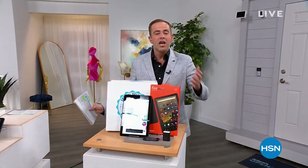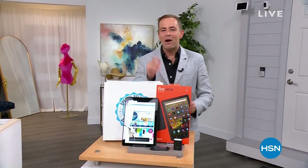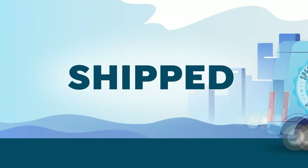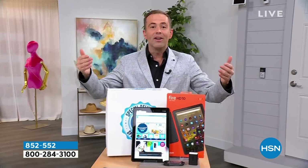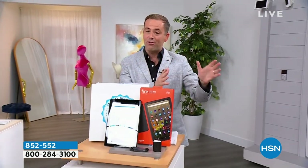We love Fire Tablets from Amazon. We've not featured them in six months. A couple of weeks ago I got an email from a gentleman named George who said, when are you doing the Fire Tablet? Well, ironically, it's right here right now for our final show of the birthday month.